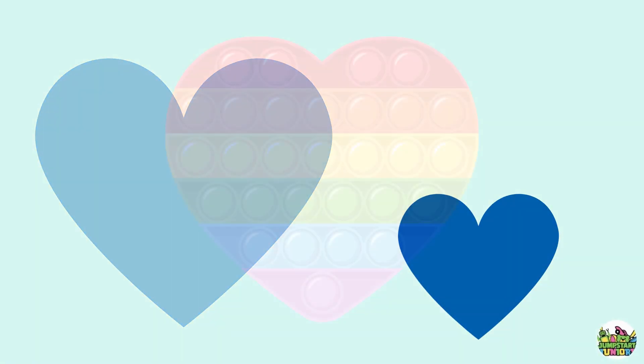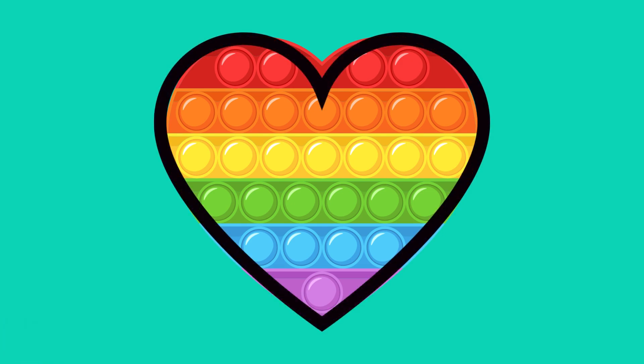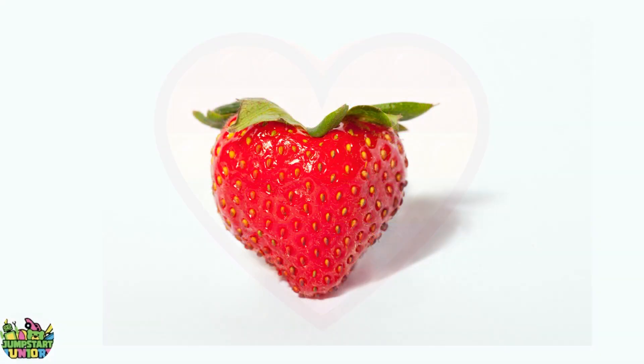Blue heart. Big heart. Little heart. Fidget toy. Strawberry.